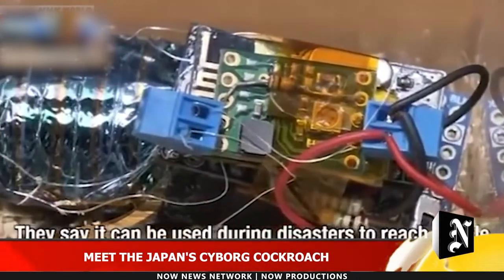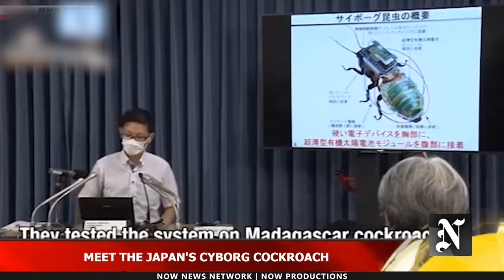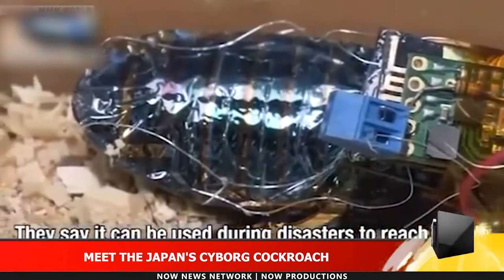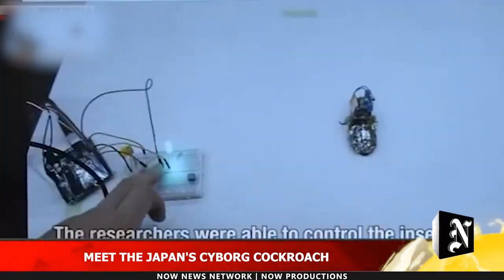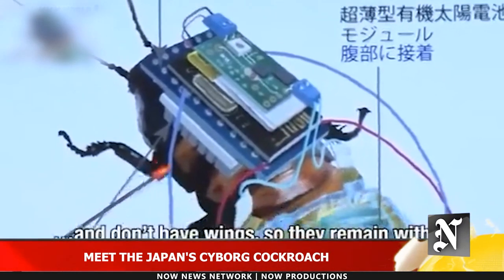Fukuda and his team chose Madagascar Hissing cockroaches for the experiments because they are big enough to carry the equipment and have no wings that would get in the way. Even when the backpack and film are glued to their backs, the bugs can traverse small obstacles or right themselves when flipped over.